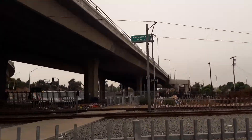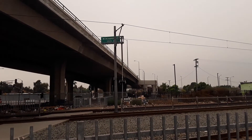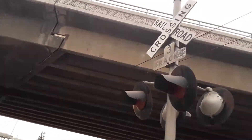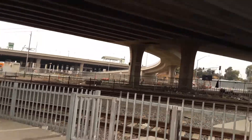Here's another crossing I'm not supposed to cross because it doesn't have a pavement. The Blue Line is still running but this crossing has never been used.